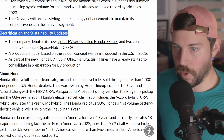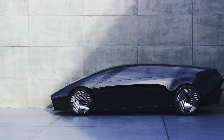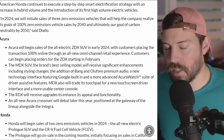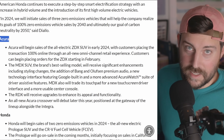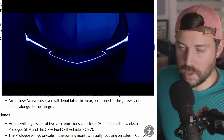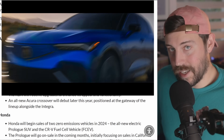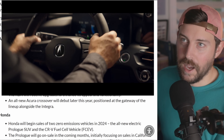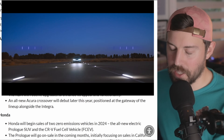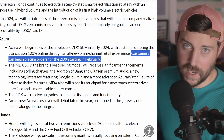On the electrification front, we already talked earlier this week about the Honda Zero Series EVs — one of them is coming to production in 2026. As for Acura, there are things worth celebrating. The ZDX — customers can begin placing orders starting in February, and you can buy it 100% through their online Omnichannel portal, though it still needs to be delivered from a dealer.